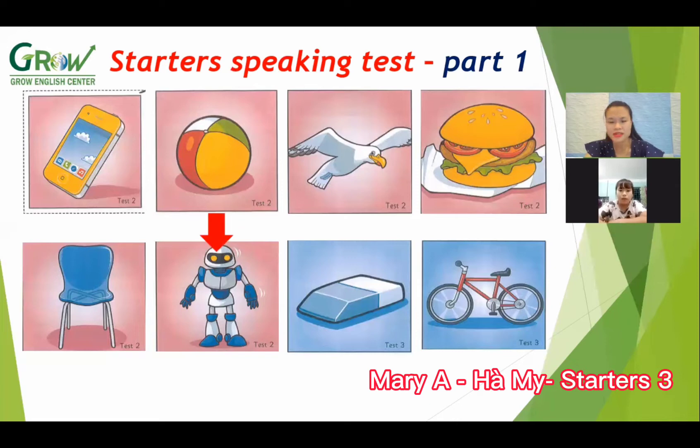How do you spell robot? A, O, B, O, T. Yeah, okay. And next, what is this? Rubber. Rubber. Do you have any rubber? Yes, I don't — yes, I do. Good.